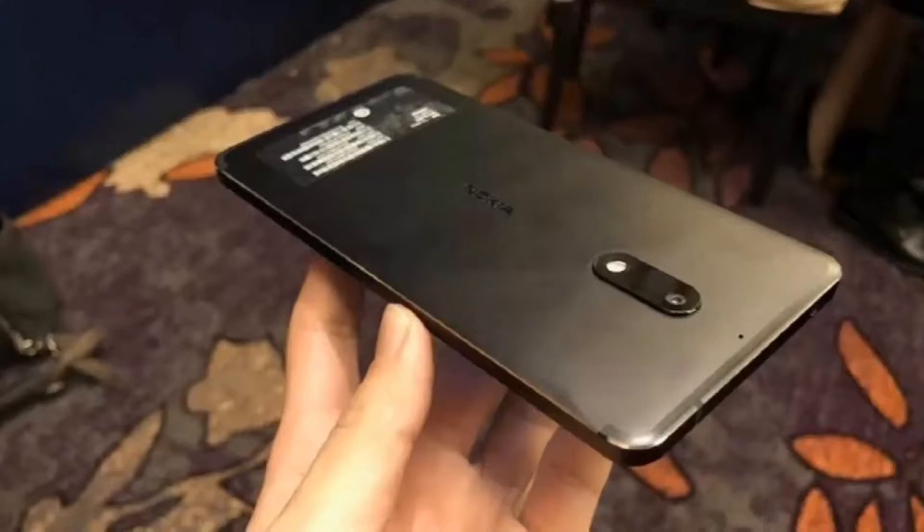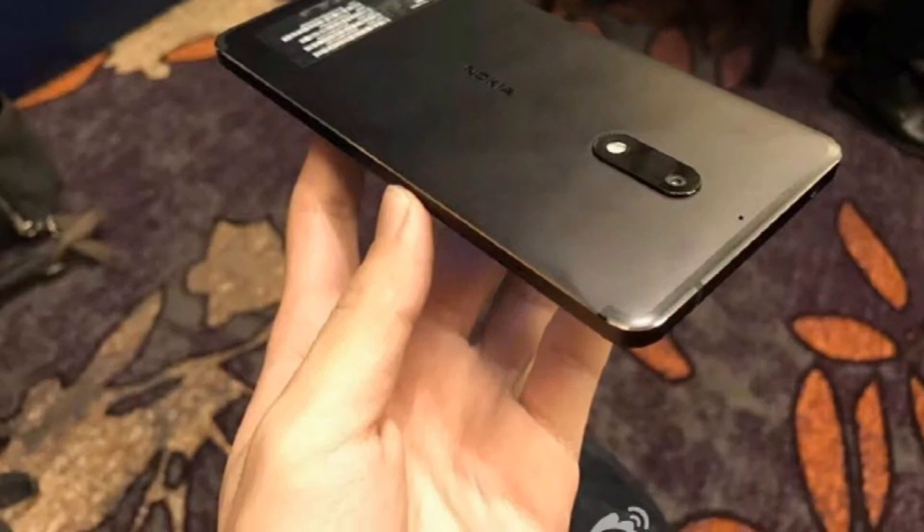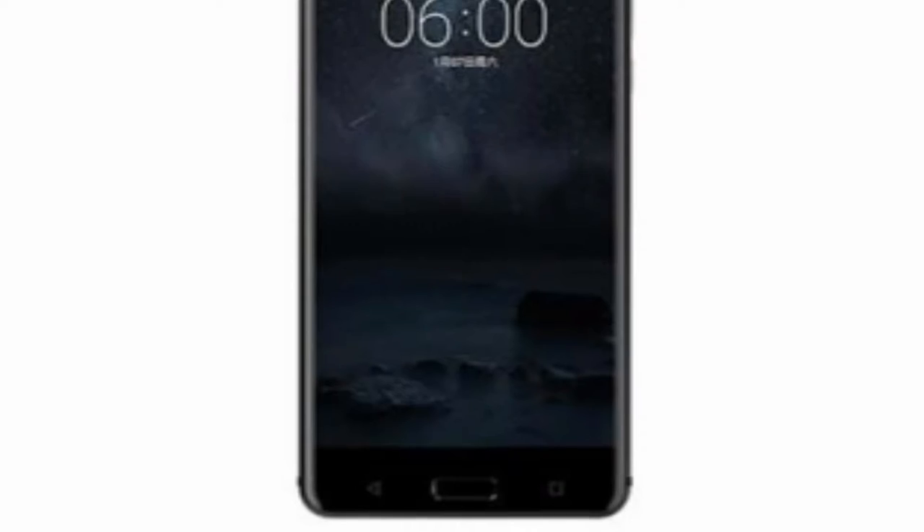Now talking about the specifications, the device comes with the Snapdragon 430 chipset powering a 5.5-inch 1080p screen. It is fully metal built, so the build quality is not an issue.